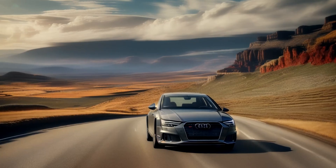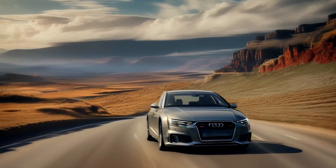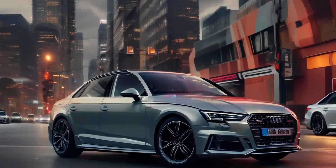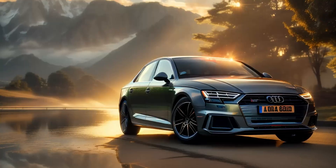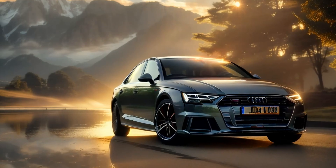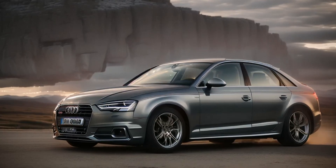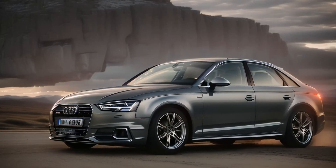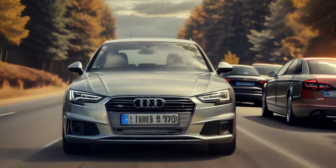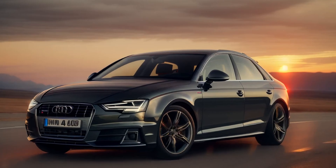However, for enthusiasts looking for a more dynamic driving experience, rivals like the BMW 3 Series may offer sharper handling and a more engaging drive. For those who prefer more performance, Audi offers the S4, which comes equipped with a 3.0-liter V6 engine producing 349 horsepower, offering much more thrilling acceleration and dynamics — though at a premium price and with reduced fuel efficiency. Pros: strong and efficient turbocharged engines with smooth power delivery; Quattro all-wheel drive for improved traction and stability; the powerful S4 variant delivers exhilarating performance. Cons: performance in the base model is solid but not as thrilling as some competitors; S4 model comes at a higher price with lower fuel efficiency.